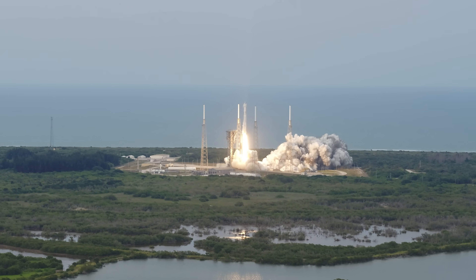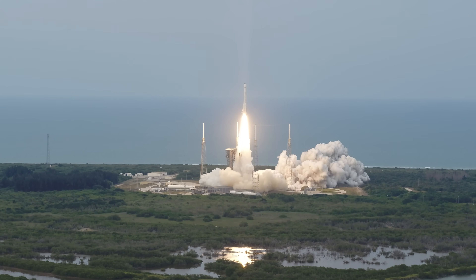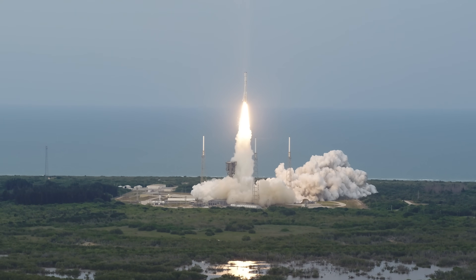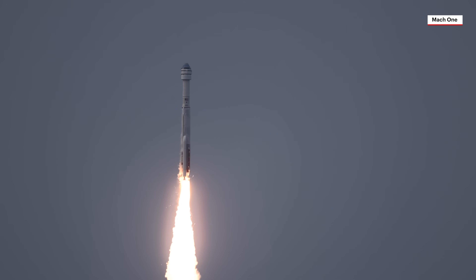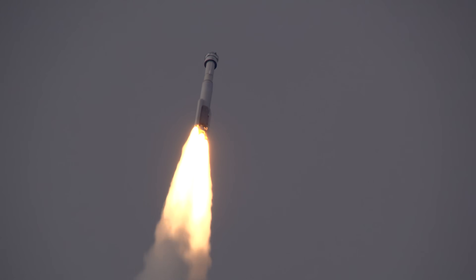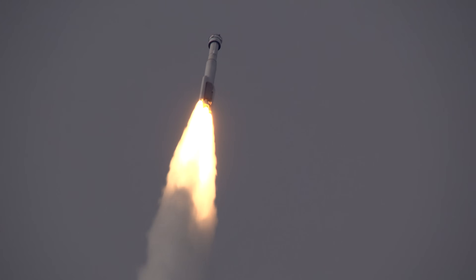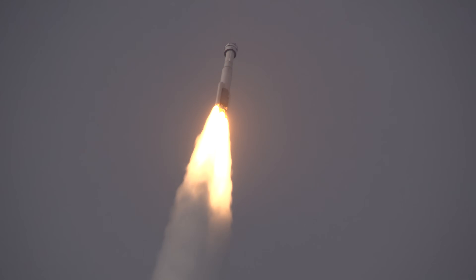Shortly after liftoff, the rocket begins a pitch-over to attain the proper flight path while minimizing the pressure it experiences during flight. Atlas then reaches Mach 1, the speed of sound. To ensure crew safety and comfort, the vehicle rolls to a heads-up position and uses booster engine throttling to limit vehicle acceleration to 3.5 Gs.